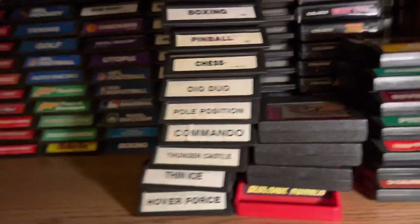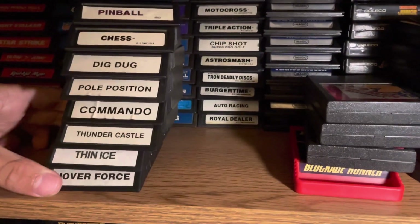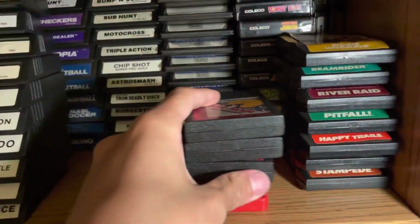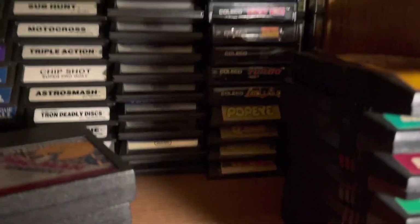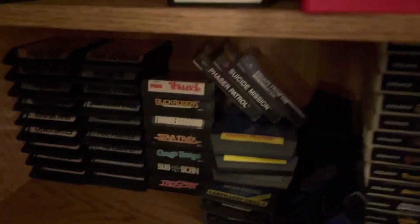Here are some of the white label games, which are kind of the later releases after they sold their rights to another company — just your later prints. Then there are all the Imagic games, Coleco and Intellivision games, Parker Brothers, and the voice games on the side. And then Activision games — definitely some of the best on the system for sure.